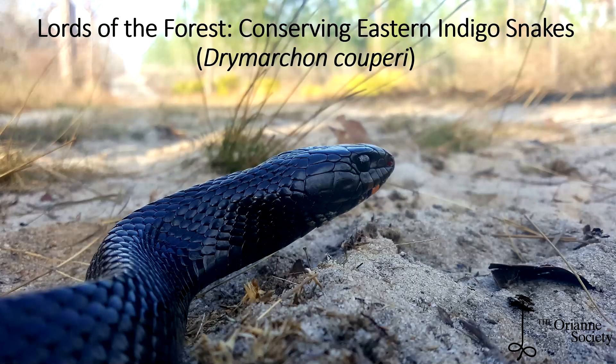Hey everyone, my name is Huston Chandler. I'm Director of Science for the Orient Society and currently a Ph.D. candidate at Virginia Tech. Today I'm going to talk to you about eastern indigo snakes and tell you a little bit about eastern indigo snake conservation and where we've come recently with this species.